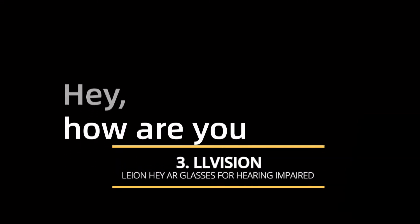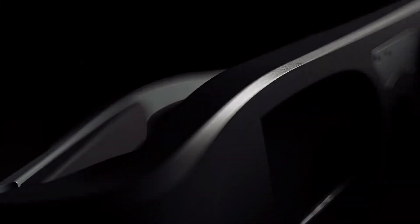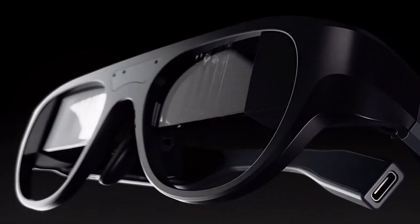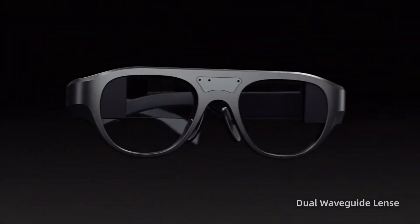LL Vision Lion Hey AR smart glasses are designed for hearing impaired people to improve their confidence in daily routine and life. The smart glasses are equipped with dual waveguide lenses with single-direction virtual screen, offering 85% transparency and 100% privacy.